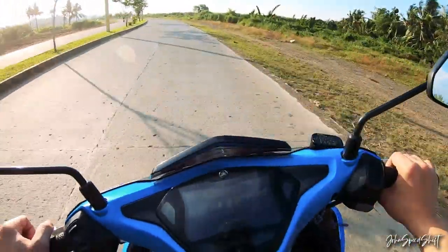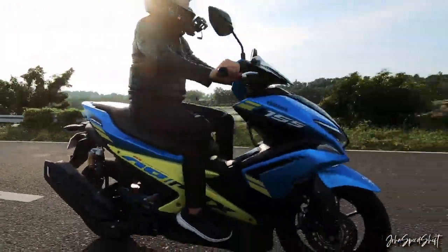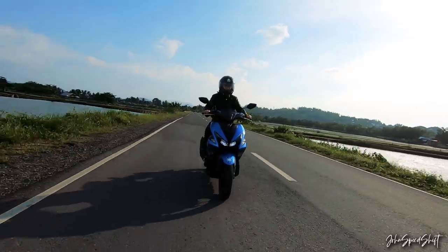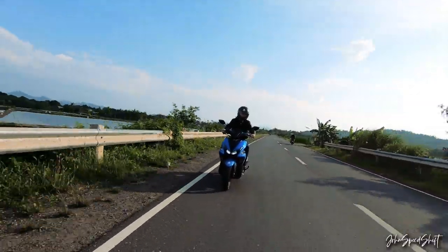The availability of parts is great. Since it's Yamaha, you're not gonna have a hard time. There are so many parts available — even aftermarket ones. You're not gonna have a hard time finding parts for this bike.